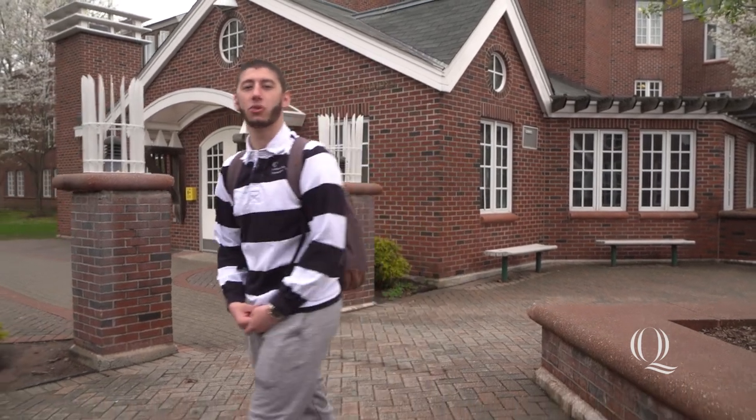I hope you enjoyed this tour of Commons. Subscribe to the Quinnipiac YouTube channel and see you next time on Dorm Tours.